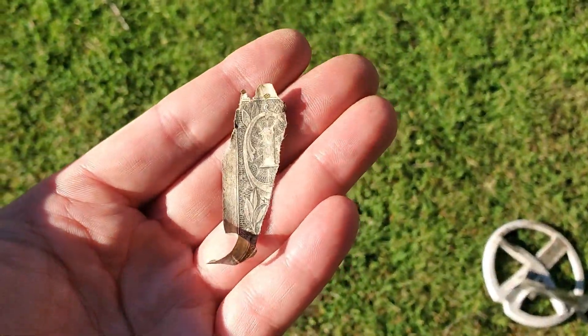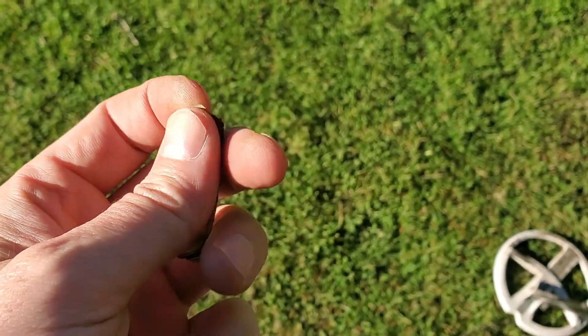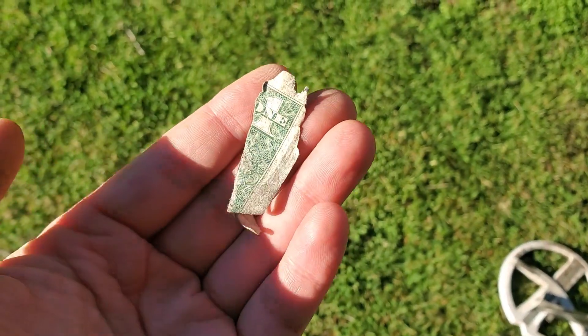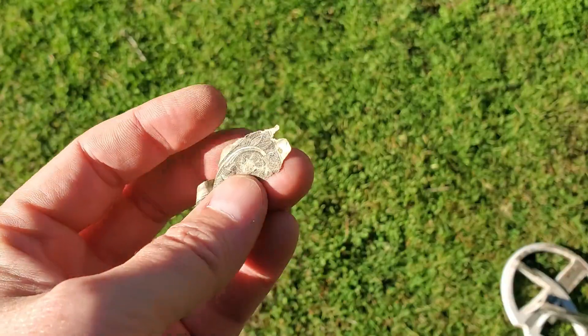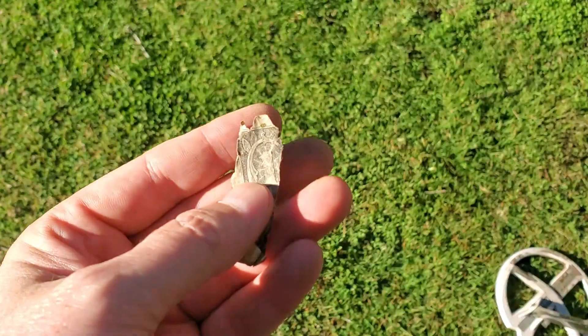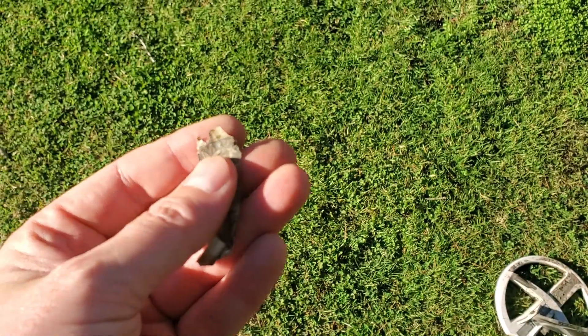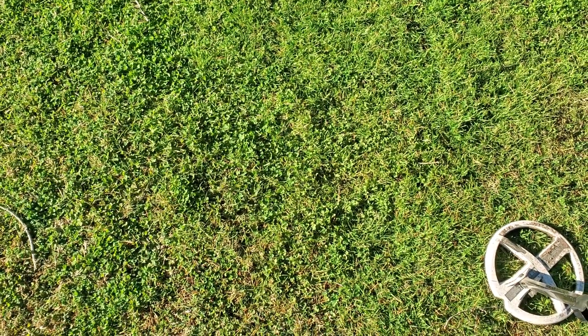Surface find — wish I had a couple zeros after it. And there it is — a one dollar corner, just laying on the surface. Somebody was getting ready to get on the bus and someone snatched it, and that's all they held onto was the corner. That's the story and I'm sticking to it.